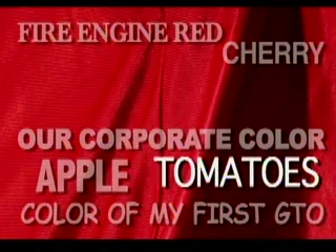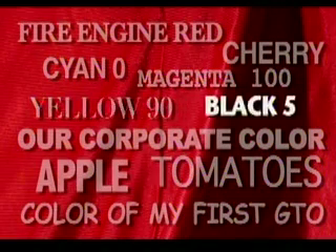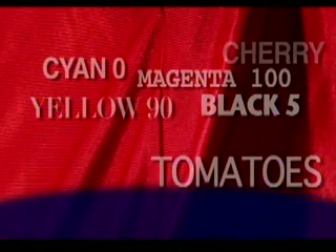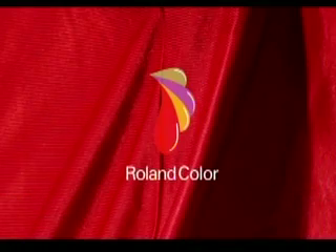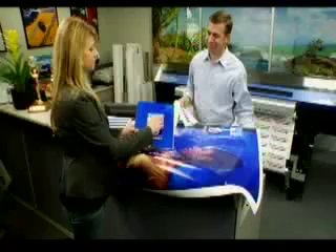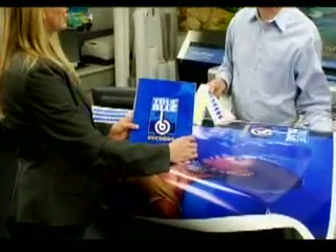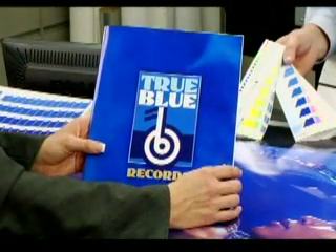Like just before they become overripe — cyan zero, magenta 100, yellow 90, black five. How do you cut through the confusion and get you and your customers speaking a common color language? That's the essence of Roland Color. One of the biggest challenges faced in the print-for-pay and sign-making markets is spot color reproduction. There are two parts to this challenge: identifying spot colors with your customers, and reproducing them accurately on your device.